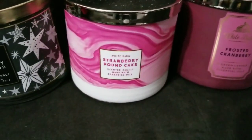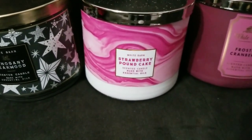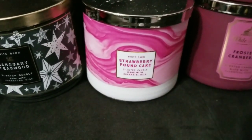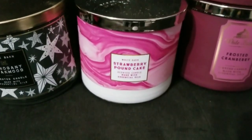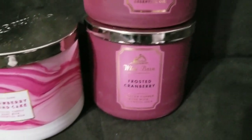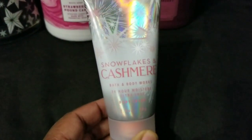I got the Strawberry Pound Cake for Miss Peanut — I bought that for her last Christmas and she really loved it, so I picked her up another one. Hers is about half gone so now she has another one. And you all know I love the Frosted Cranberry, so I picked up two of those.